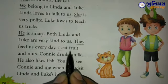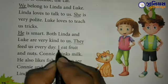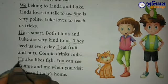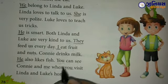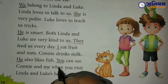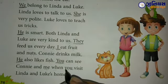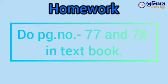I eat fruit and nuts — इसमें I के नीचे underline करेंगे। Connie drinks milk — He also likes fish. He के नीचे underline करेंगे। You can see Connie and me — You के नीचे underline करेंगे, क्योंकि you pronoun है। When you visit Linda and Luke's home — you के नीचे भी underline करेंगे क्योंकि वो pronoun है।